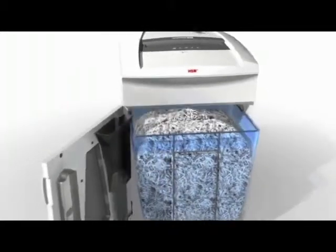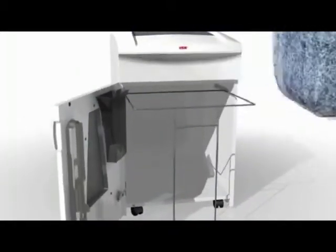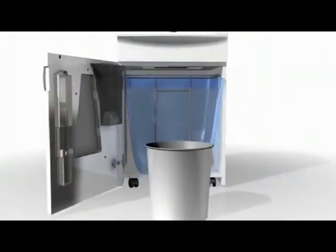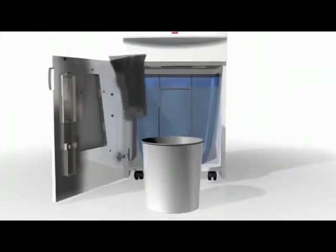In order to know when to empty the waste container, there is a transparent window to watch the bin's level. Emptying waste is made easy with the P36's removable, reusable collecting bag.